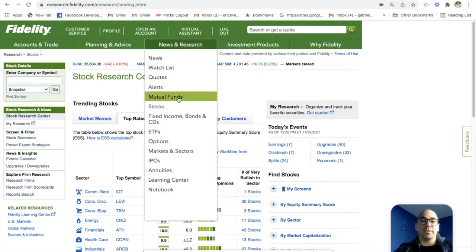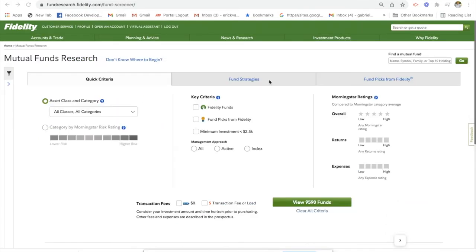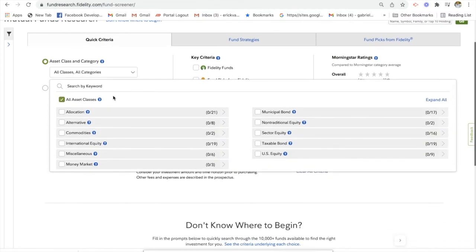So let's start with mutual funds. We're here on the mutual funds page on the Fidelity platform. We can filter a lot of different funds to narrow down our search. As you can see, there are 9,590 funds available, so we're going to want to narrow down the search. We can go ahead and click asset class category and Fidelity will give us a couple different options.